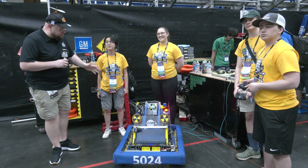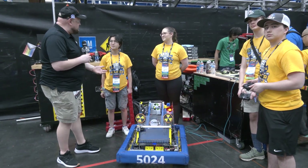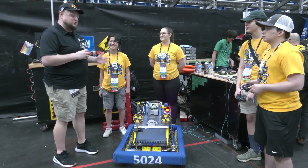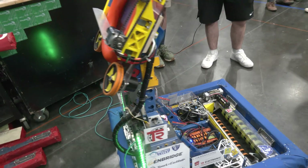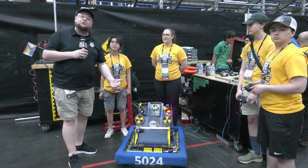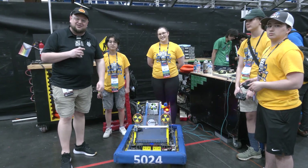Hey everybody, it's Tyler here at the World Championships checking in with 5024 Raider Robotics — what a phenomenal season! We're interviewing them right after they were finalists here, and they were also Waterloo winners earlier this year. 5024's story is all about simplicity: building a robot that's super effective and just gets the job done. I've got Ashlyn and Amara here, and we're going to be diving in on Behind the Bumpers.